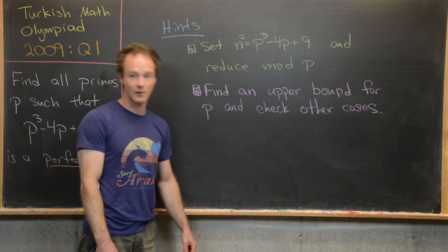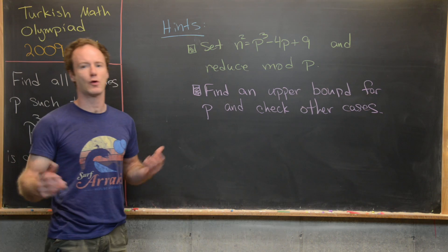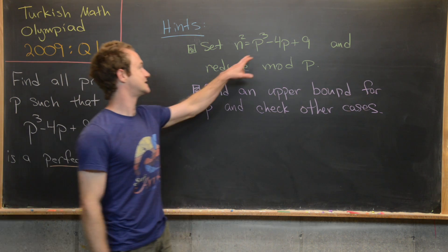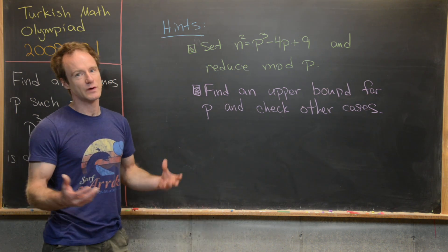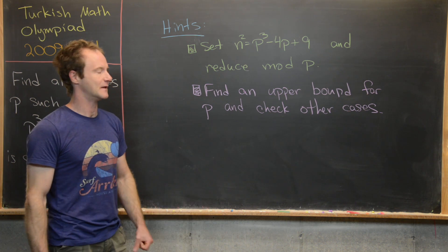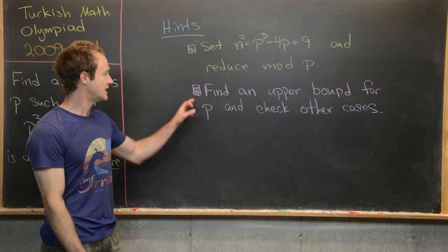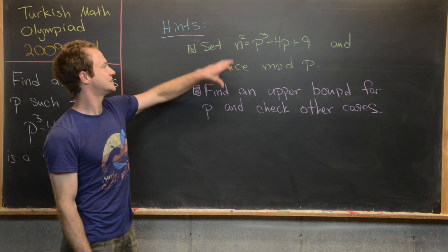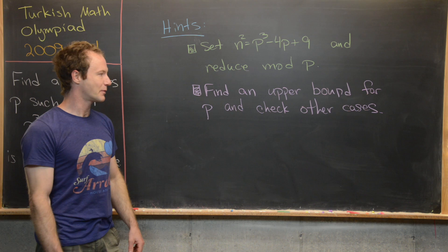I want to give you some hints before we look at the solution. This solution is quite involved, but these hints should point you in the right direction. The first thing you want to do is set p cubed minus 4p plus 9 equal to n squared — that is, equal to a perfect square of a natural number — and then find the pairs n and p. The second hint is to reduce modulo p and find an upper bound for p.